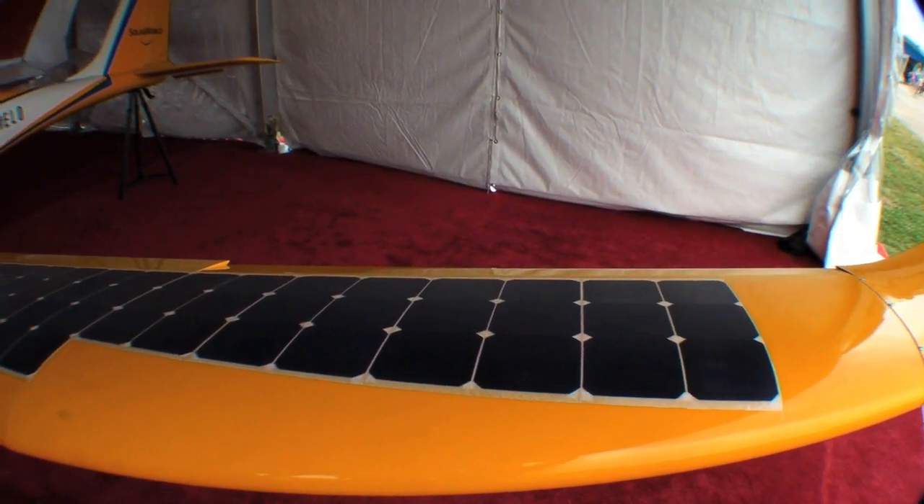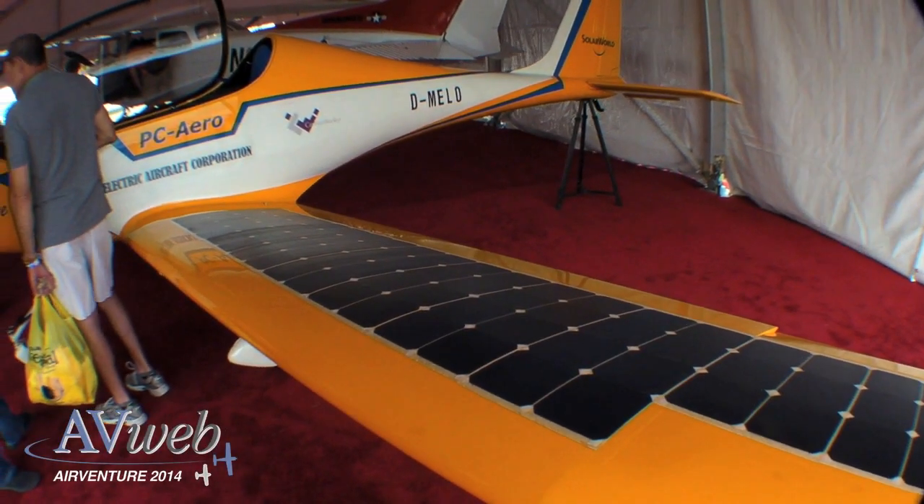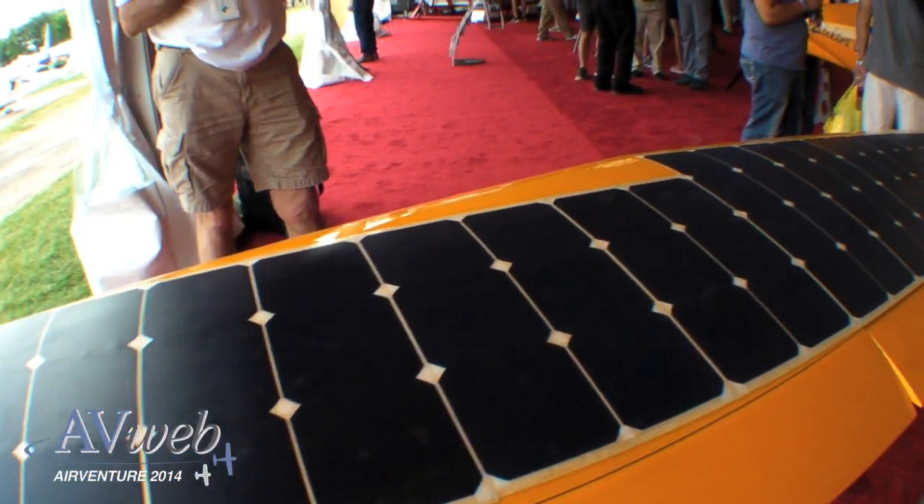The aircraft we're standing in front of was built by PC Aero in Germany, just south of Munich. It is a fully electric-powered airplane, has two motors that are coupled together, so it operates like a single-engine airplane. Composite fuselage, very lightweight, two Panasonic battery packs, and we really feel very strongly that electric propulsion is the wave of the future, and this is a tremendous example of that.